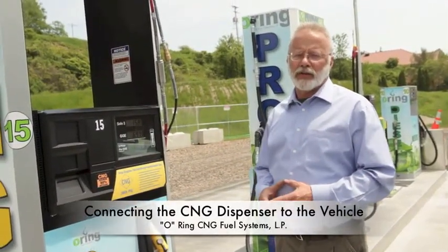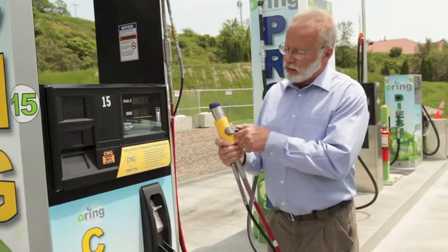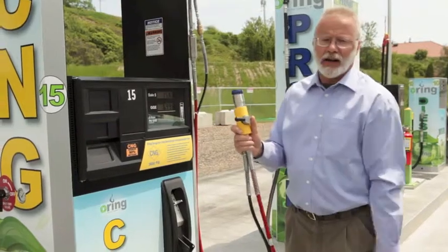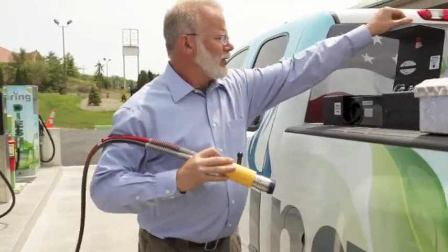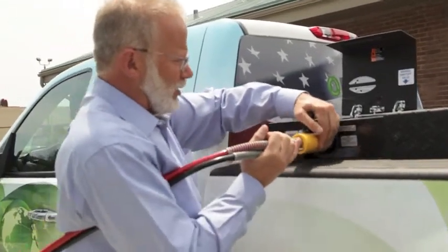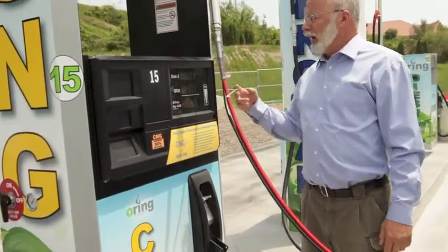Having entered the appropriate information into the card reader, return to the dispenser — in this case we're dispensing CNG. Lift the nozzle from the receptacle. Rotate it counter-clockwise with the arrow pointing towards the hose to connect it to the vehicle, then rotate 180 degrees with the arrow pointing towards the vehicle to attach it and begin the flow of fuel. Remove the dust cap, always touch the vehicle and the dispenser regardless of fuel type, slide it on, rotate 180 degrees. Return to the dispenser, lift the handle, and start the flow of fuel.